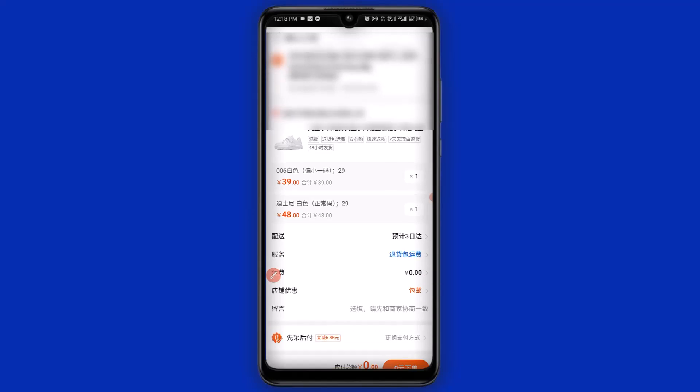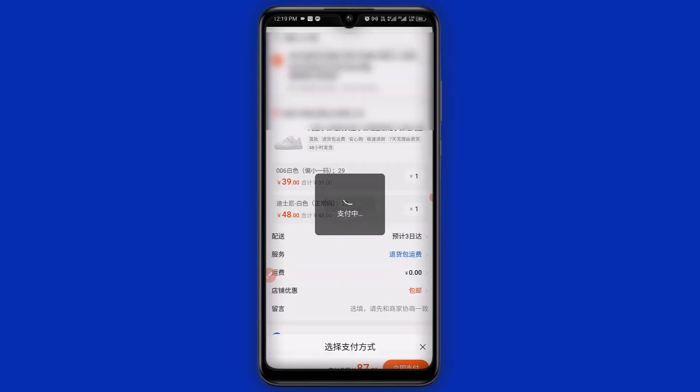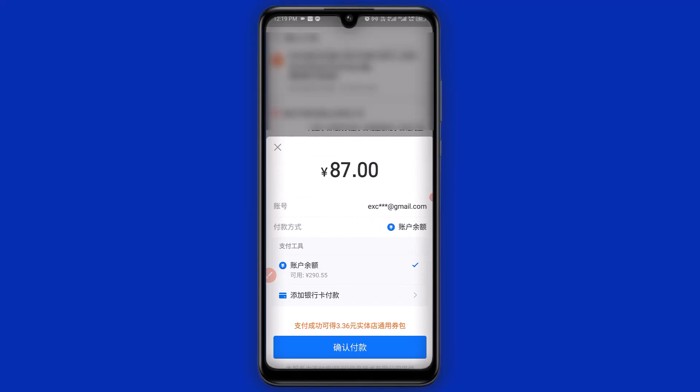Click here and choose Alipay as the means of payment. You can see we are still paying only 87 yuan. Click to confirm, Alipay connects, and from there we proceed to make the payment successfully. That's how simple it is to benefit from 1688 membership discount and free shipping goods on 1688.